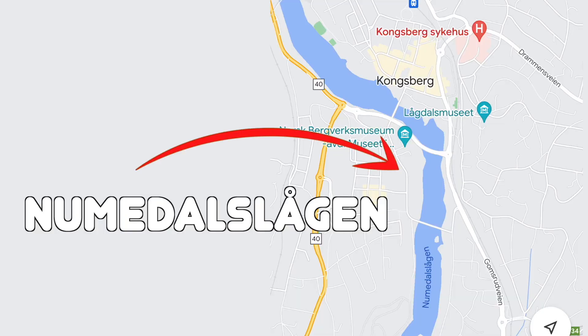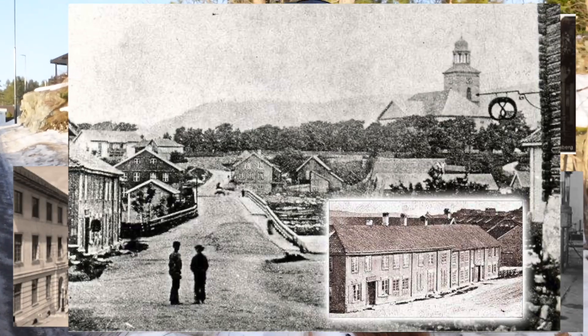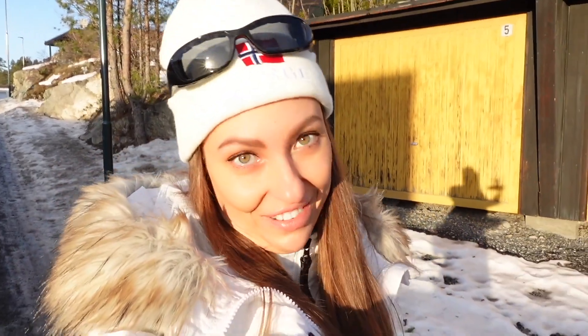This is a historical mining town. This city is located on the river Numedalslagen at the entrance to the valley Numedals. It has been a center of silver mining, arms production and forestry for centuries, and the site of high technology industry, including the headquarters of Norway's largest defense contractors.